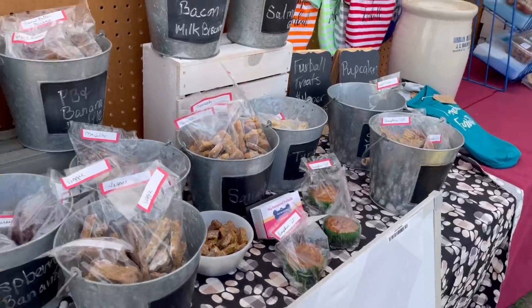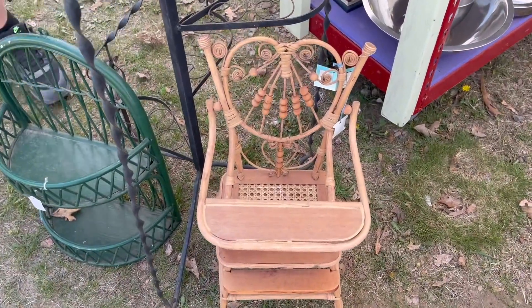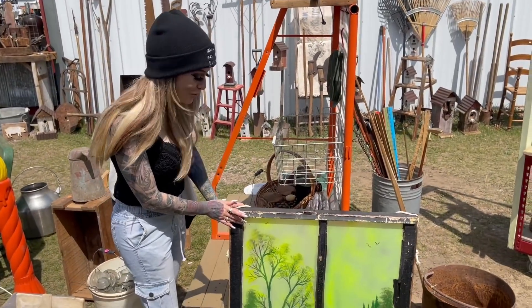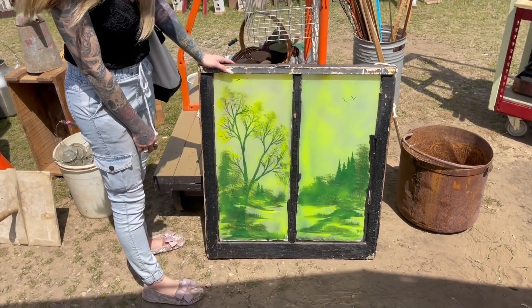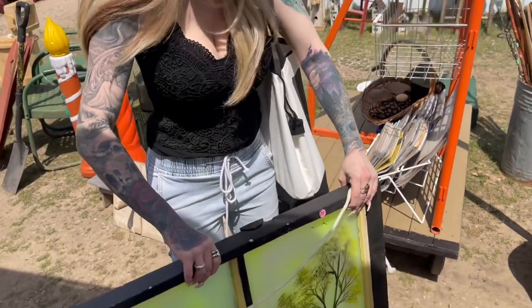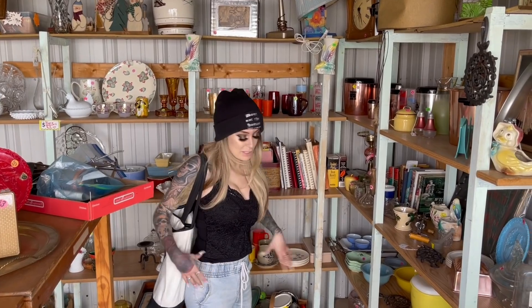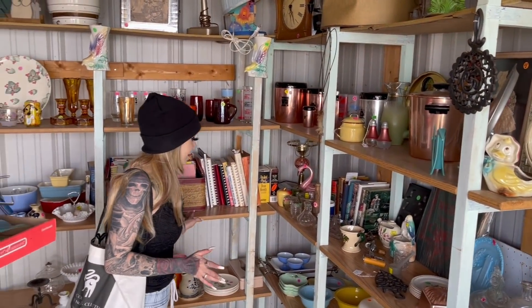Oh my goodness, look at this old wicker doll's chair — that is so cute. Oh my goodness, this is so precious. It's beautiful — it's only $25. That is so cute, it's an old window that's hand-painted! Babe, we need this. Look at it — $25. That is amazing. I'm really just loving this whole market here, but I'm trying to stick to what we came here for — cottagecore, farmhouse, and all the treasures.